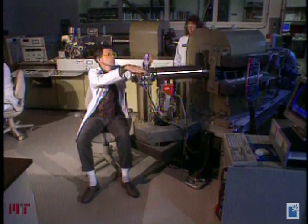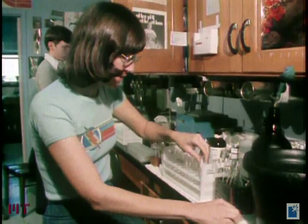Biotechnology, a dynamic field creating new drugs for our hospitals and new foods for our tables. Today, biotechnology is a multi-billion dollar industry. But in the early 1970s, it was little more than a scientific experiment.